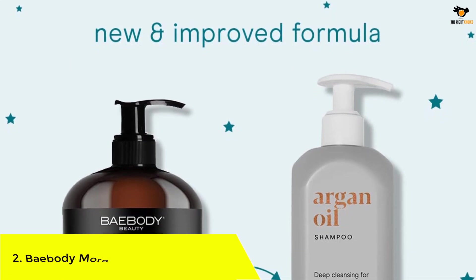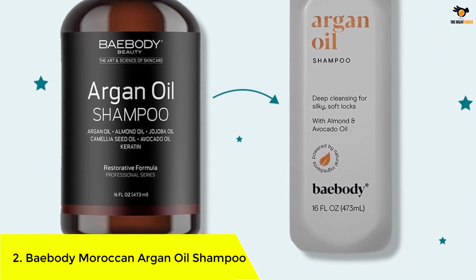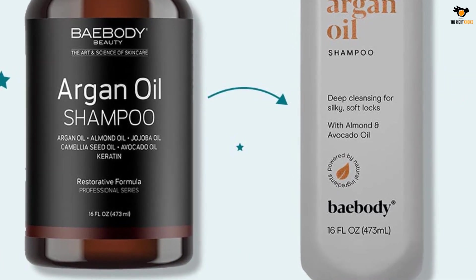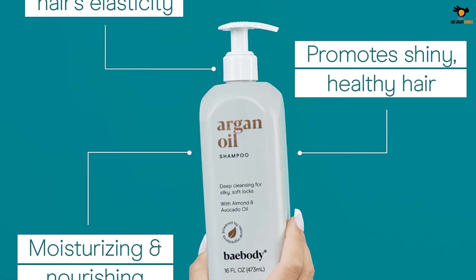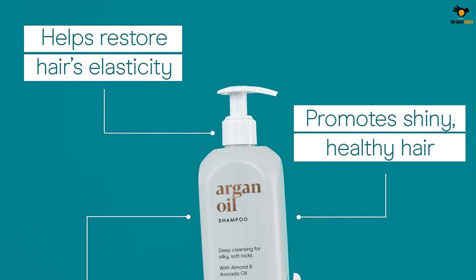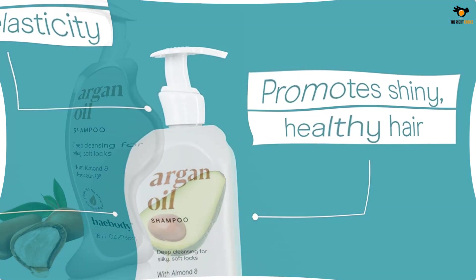Number 2: Baybody Moroccan Argan Oil Shampoo. While argan oil alone can do wonders for your hair, when blended with keratin it leaves hair silky soft and frizz-free. It also contains shea butter, olive oil, aloe vera, vitamin E, and coconut oil to enhance the moisture content of your hair and scalp and restore life to your locks. This gluten-free formula is suitable for curly, fine, and color-treated hair.